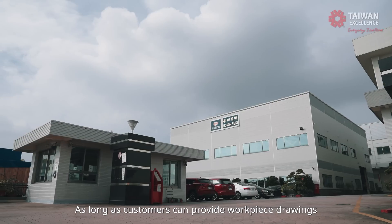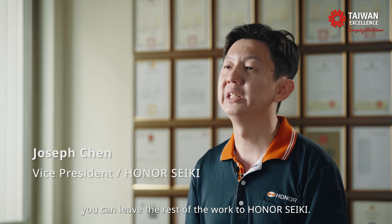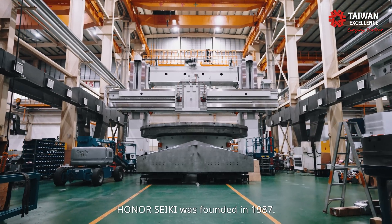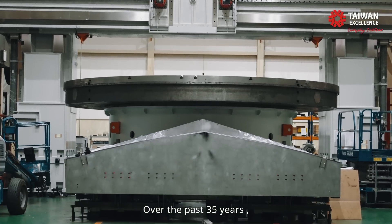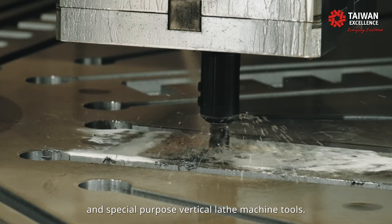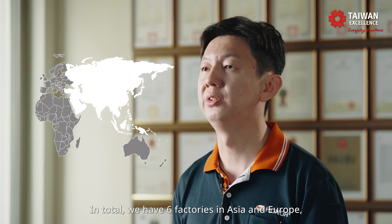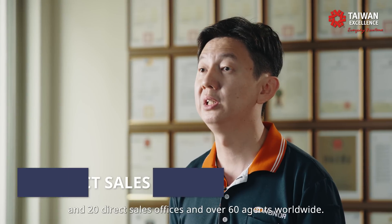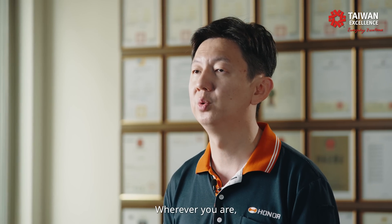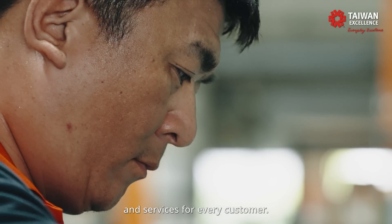As long as customers can provide workplace drawings and show us their requirements, you can leave the rest of the work to Honor Seiki. Honor Seiki was founded in 1987. Over the past 35 years, we have been concentrating and focusing on vertical-laced and special-purpose vertical-laced machine tools. In total, we have 6 factories in Asia and Europe, and 20 direct sales offices and over 60 agents worldwide. Wherever you are, Honor Seiki can definitely offer quick response and service for every customer.